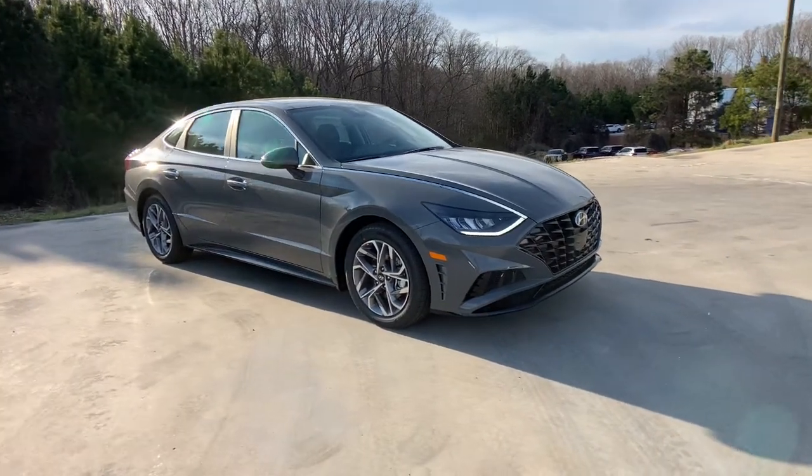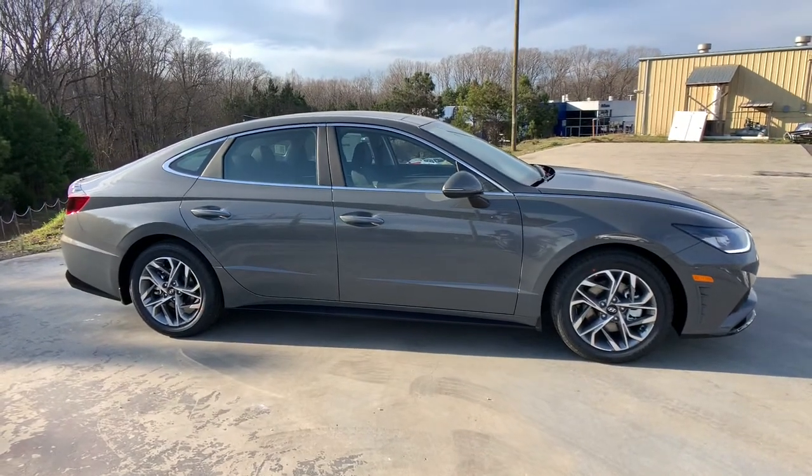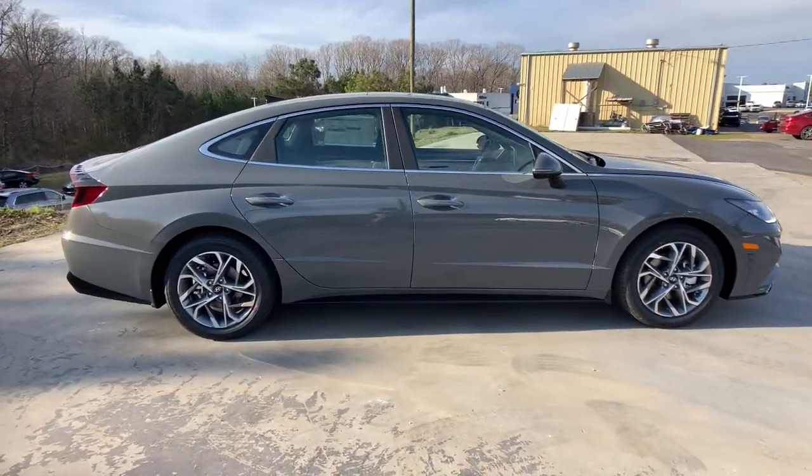Go home happy with the 2021 Hyundai Sonata. Get the best of quality, comfort, and convenience in this family-friendly Sonata.